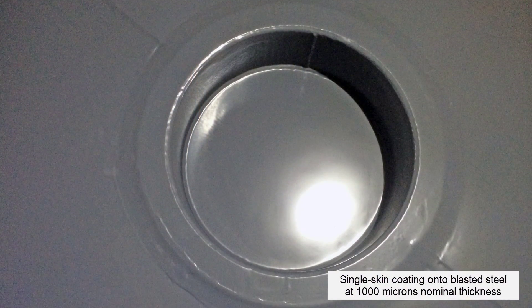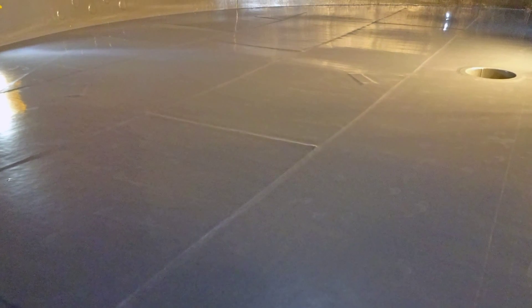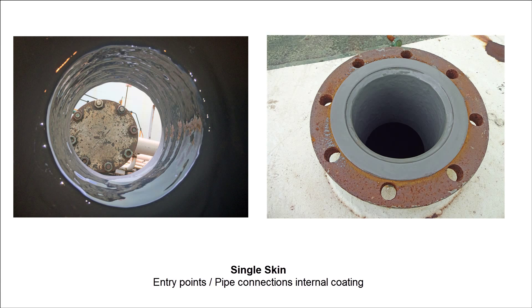The FuelVac system provides two levels of protection: the first directly to blasted steel surfaces, and the second onto the completed double skin lining materials, ensuring that even if there were an internal breach in the double skin layer, the tank's steel would still be protected against the corrosive tank contents. This unique coating ensures an uninterrupted seal on all surface areas, including pipe penetration points into the tank.